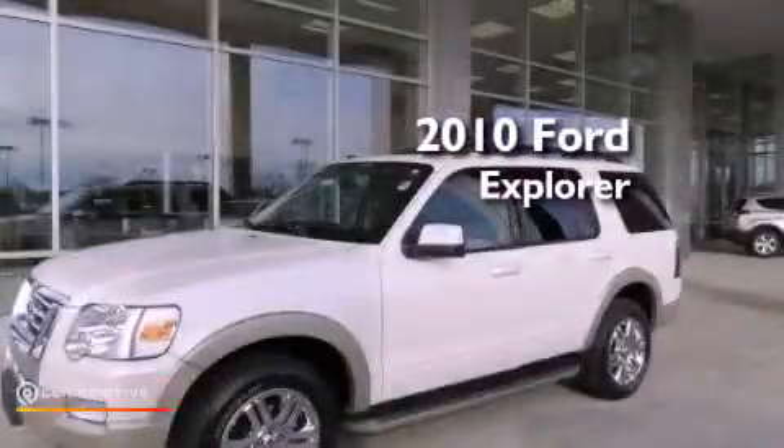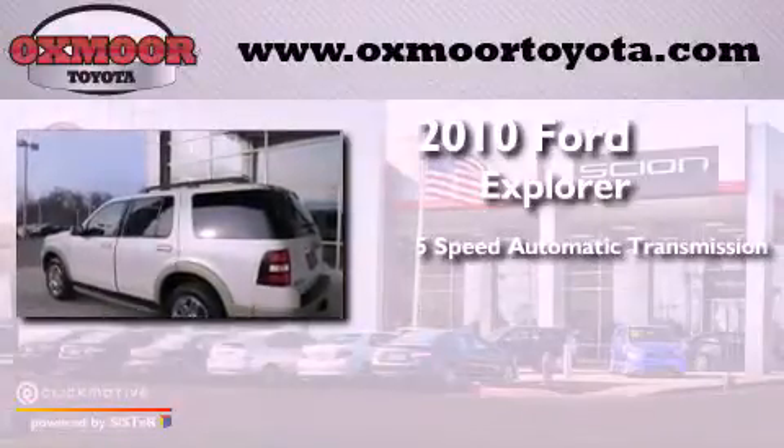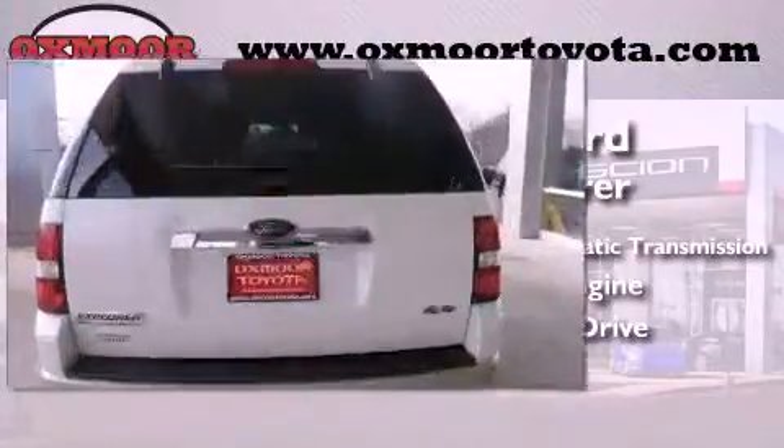This is a 2010 Ford Explorer. This SUV has a five-speed automatic transmission, a 4.0-liter V6, and the added safety and control of four-wheel drive.